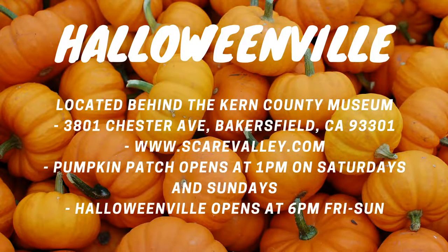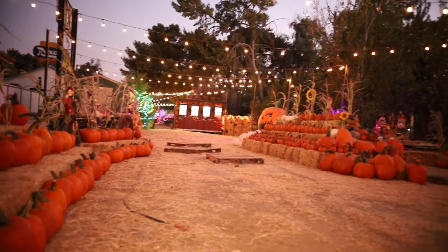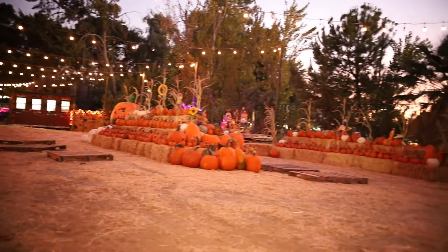For those that haven't been here before, where are you guys located and what are your hours? We're in the back part of the Kern County Museum. We open the gates for Halloweenville at 6 o'clock, although our pumpkin patch will be open Saturday and Sunday at 1 o'clock. What do you hope people take out of being here? Just getting together as a family. For Halloweenville, this is the perfect family attraction — there's something for everyone. And if you're willing to take that extra level of spookiness, head over to Scareville and test your boundaries.